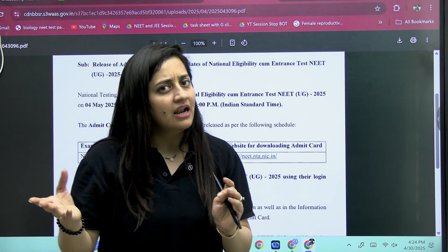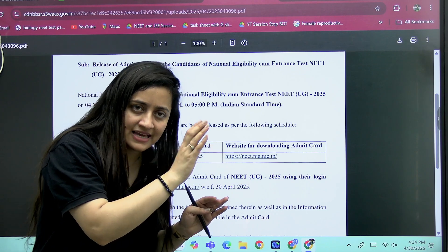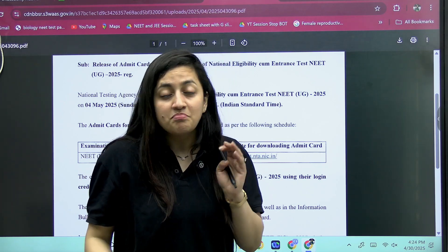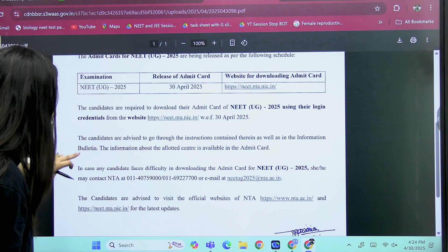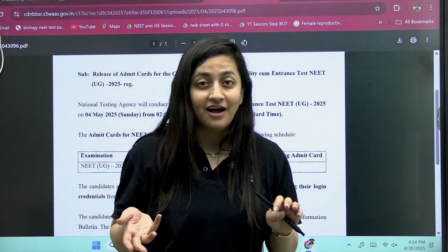If they allow it, take the photocopy inside, otherwise leave it. You can also take a photocopy of your admit card as well. These are the things you need to keep in mind. If there is any trouble regarding this, just tell me in the comments and I'll address it.